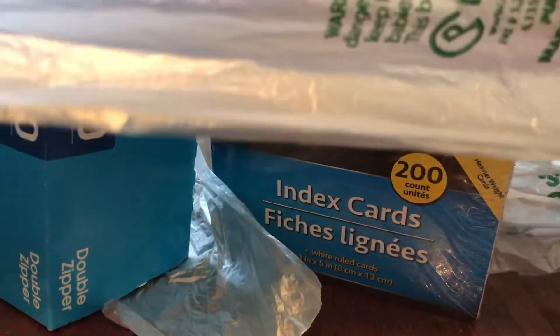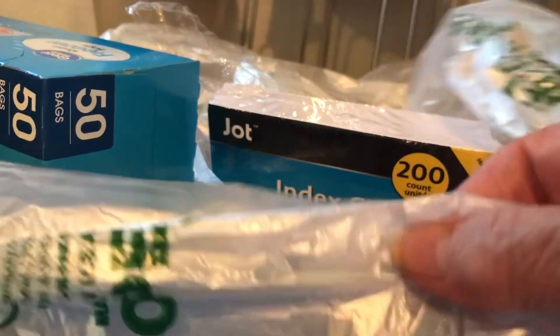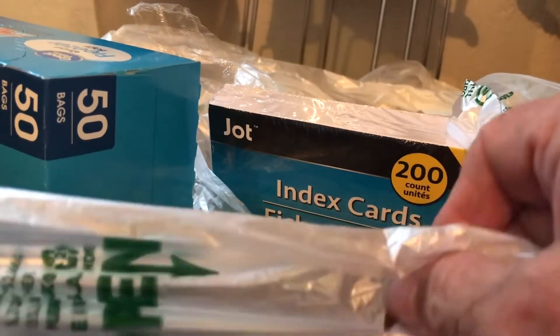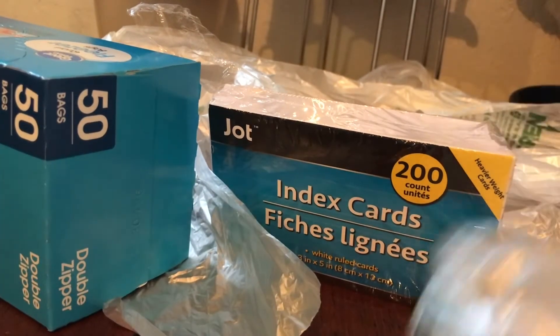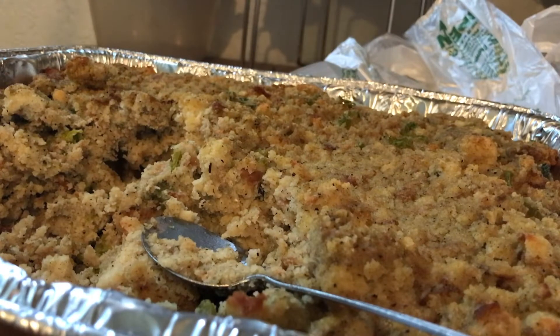I save these vegetable bags — I see them all the time in carts at stores, I pick them up, stick them in my pockets, and I even get more when I'm there at the store. I will put whatever I'm going to freeze in these bags and then put it inside the freezer bag. Now this is my dressing.